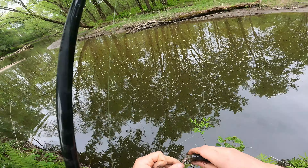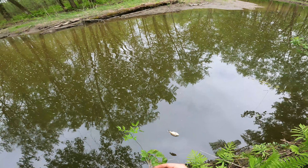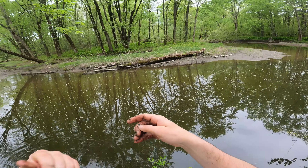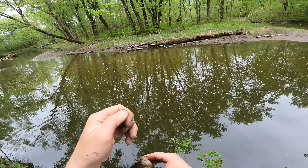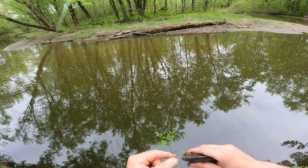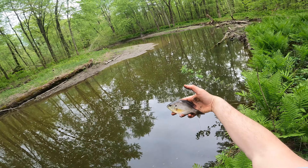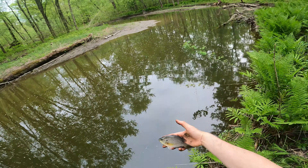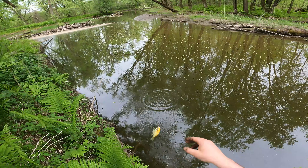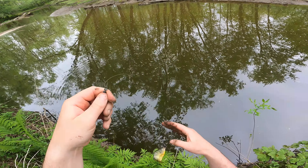Oh this might be the bluegill of the day — oh yeah, bluegill of the day! Gorgeous looking fish, really pretty. Bluegill bluegill bluegill — really pale. A lot of times fish get that pale color when they're in that drab water. If it was clearer water they'd probably be colored up a little bit better.